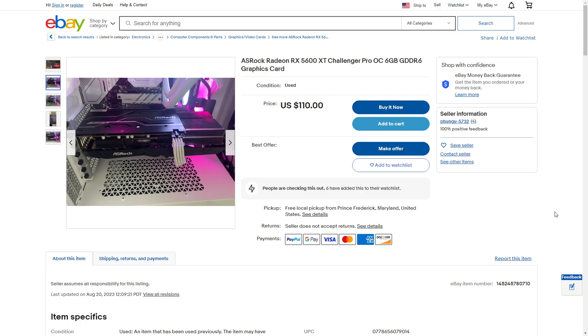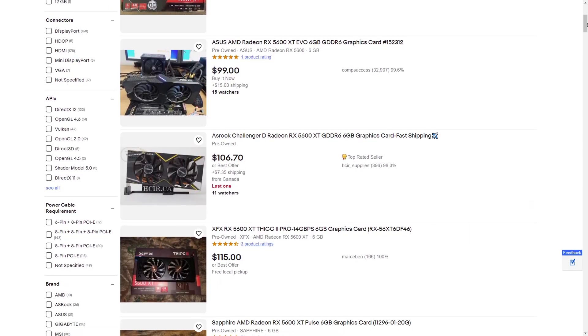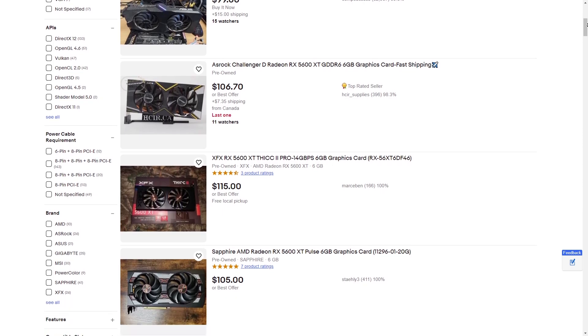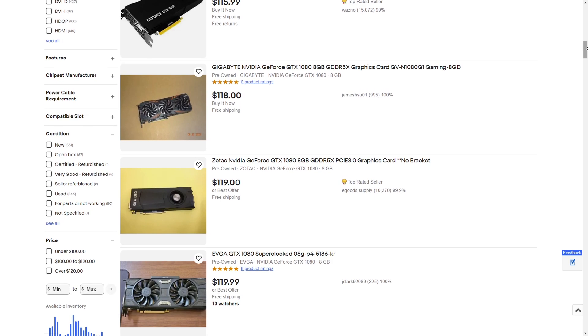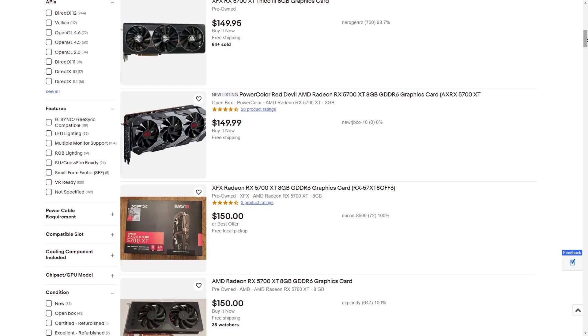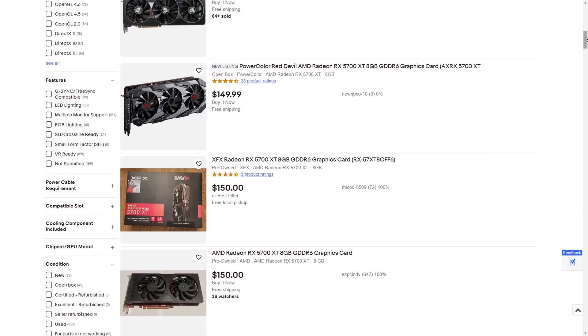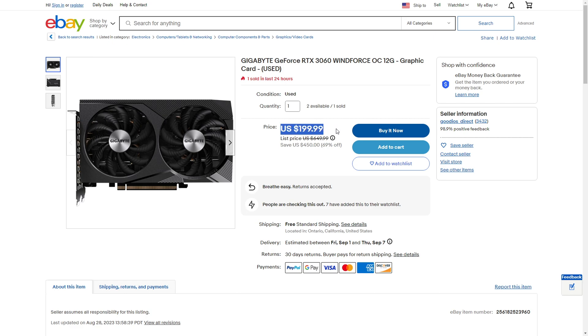If you can increase your budget, you can either get yourself a 5600 XT or a GTX 1080. The 1080 costs a little more and is an older GPU, so keep in mind that the chances of it dying on you are higher, but it does perform better compared to the 5600 XT and has 2 more gigabytes of VRAM. At $150, you can get a 5700 XT, which is an absolute bargain considering you're getting RX 7600-like performance for much less. It is also cheaper than cards such as the 12GB 3060 and the 2070, while delivering similar or better performance.